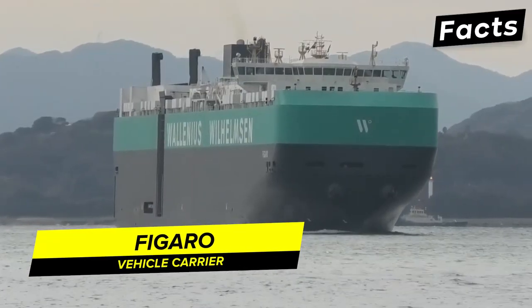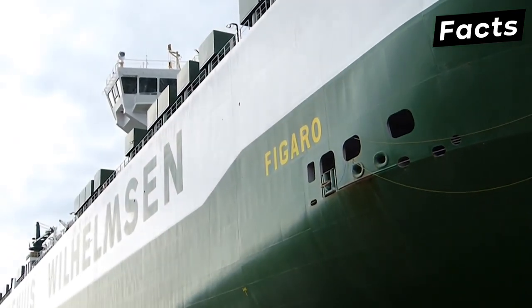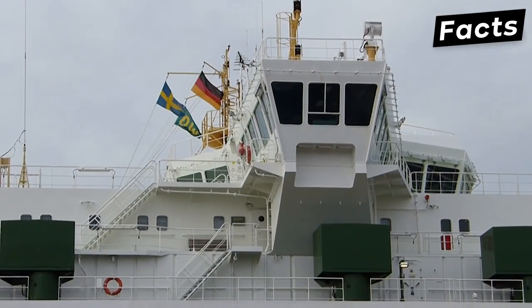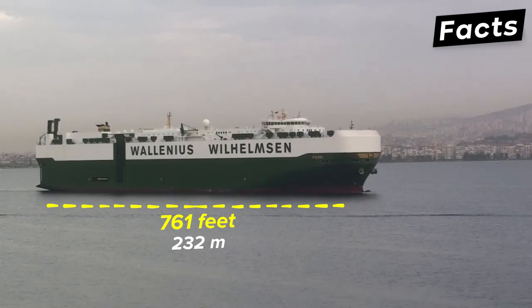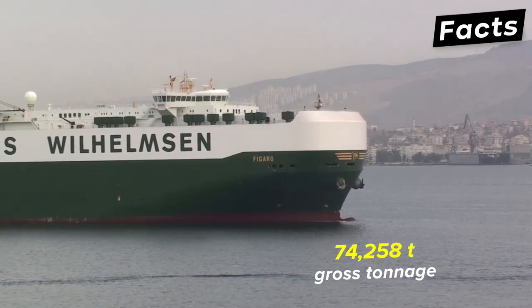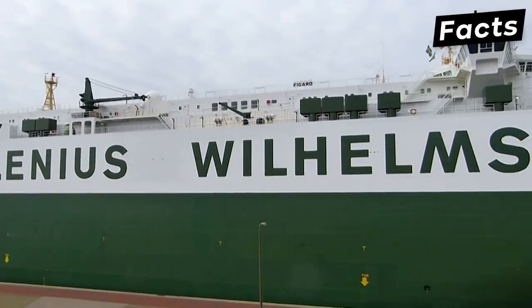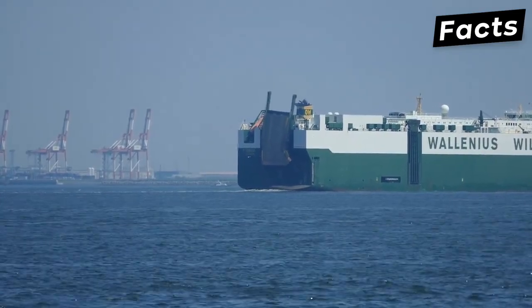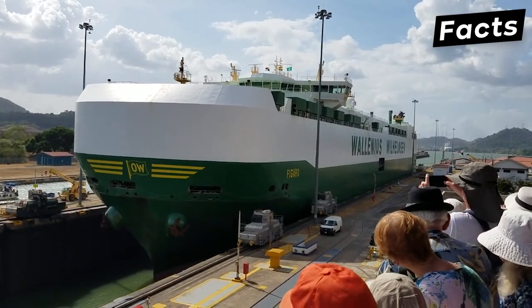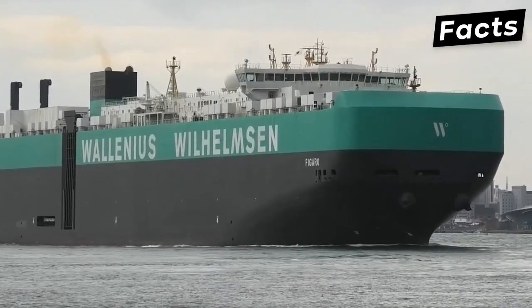The Figaro vehicle carrier has been categorized as a large car truck carrier, able to transport 7,880 cars, or 3,550 cars and 430 buses. It is one of the biggest ships in the Wallenius Wilhelmsen RoRo fleet and is currently sailing under the Swedish flag. Constructed in 2011, it measures 761 feet in length with a gross tonnage of 74,258 tons. The ship has 9 decks, with 4 fixed and the others liftable to facilitate port maneuverability. Two main loading and unloading ramps are located near the starboard side. The main engine is controlled by an automated control system, and there is a living area below the garage deck accommodating 39 crew members.